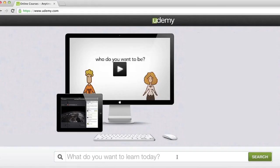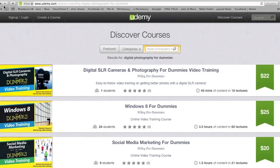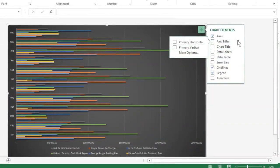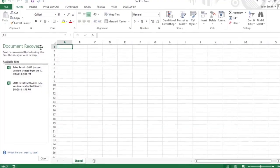So start now at Udemy.com. You can quickly find the For Dummies course that interests you, check out the free video training preview, and purchase the course. As with all For Dummies products, learn at your own pace and on your schedule.